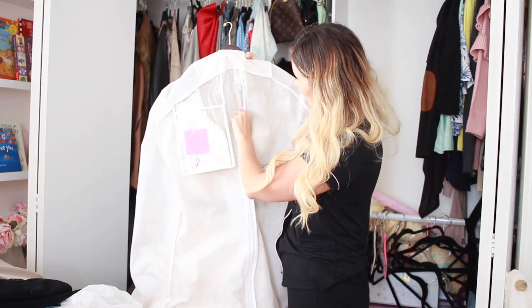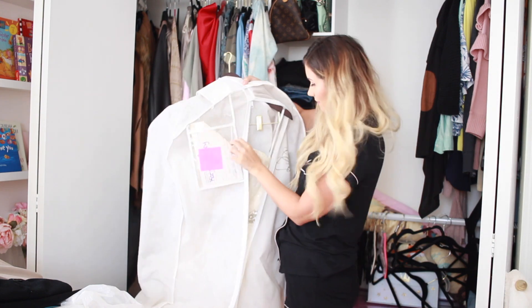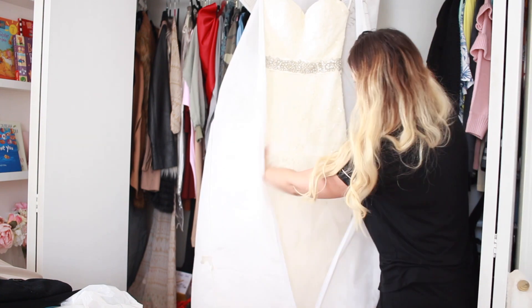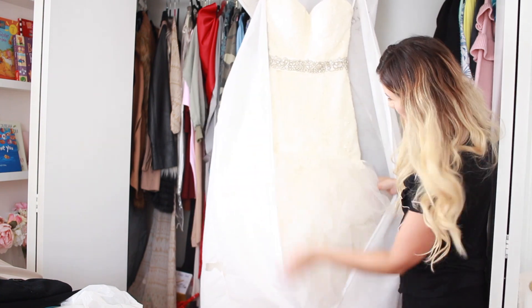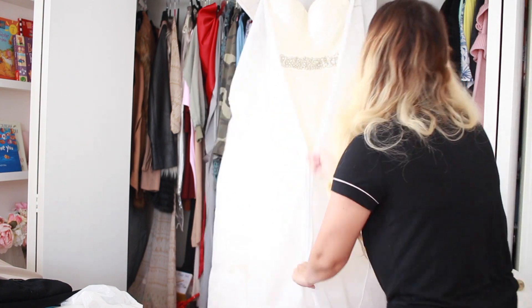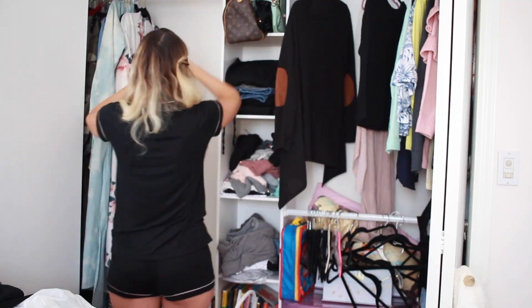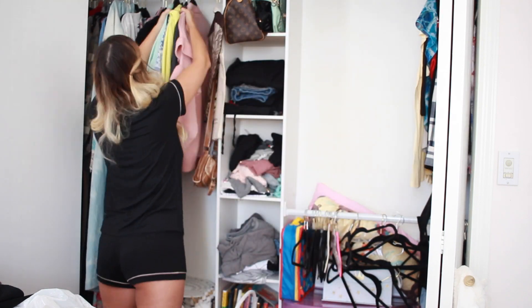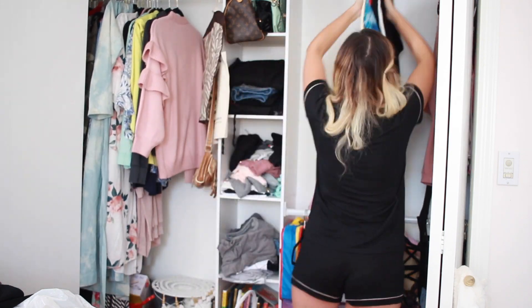My wedding dress is also taking up a lot of closet space because I have not yet preserved it. I'm thinking about saving it for Mila's communion one day and turning her communion dress from parts of my wedding dress — I think that would be a nice touch. So I'm kind of debating whether to preserve it or save it for that. Until then, I'll probably move it into a larger storage closet so it doesn't take too much room here.